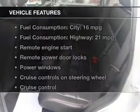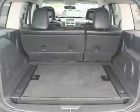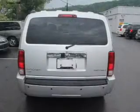Enjoy these notable features that are included in this vehicle: leather seats, power door locks, power windows, cruise control, Bluetooth wireless, an AM-FM stereo with a CD player, and satellite radio.